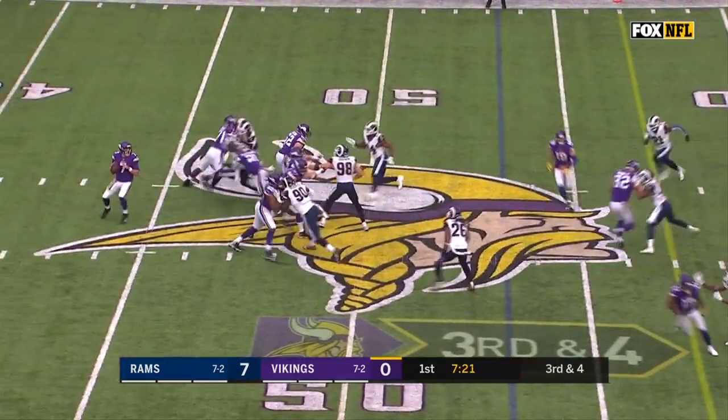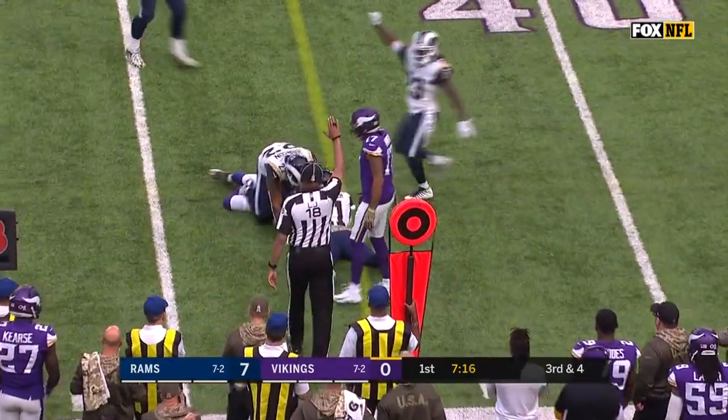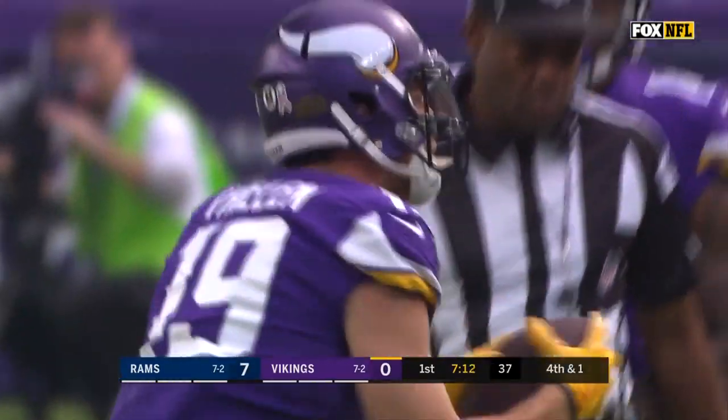Third down and fourth. Blitz coming, Keenum stands in, complete — Thielen — who is still close, looks shy of the first down. Tremaine Johnson was there on the tackle.